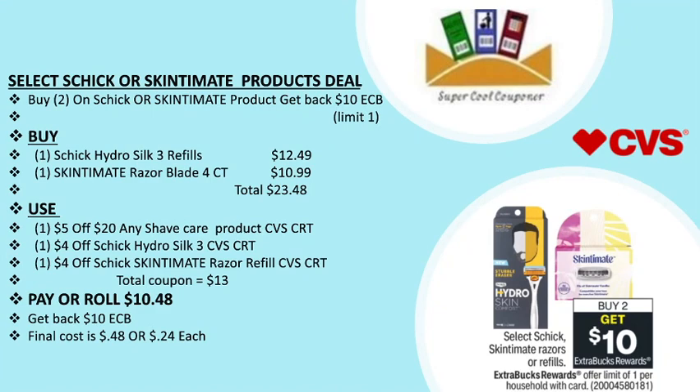My next deal is the select Schick or Skintimate product deal: buy two and get back a $10 ECB, limit one per household. Grab one Schick Hydro Schick 3 refill for $12.49 and one Skintimate razor blade 4-ct for $10.99, totaling $23.48. Use one $5 off $20 any shave care product CVS CRT, one $4 off Schick Hydro Schick 3 refill CVS CRT, and one $4 off six Skintimate razor refills CVS CRT. Total coupons are $13. Pay or roll $10.48, get back $10 ECB — final cost is only 48 cents or 24 cents each.